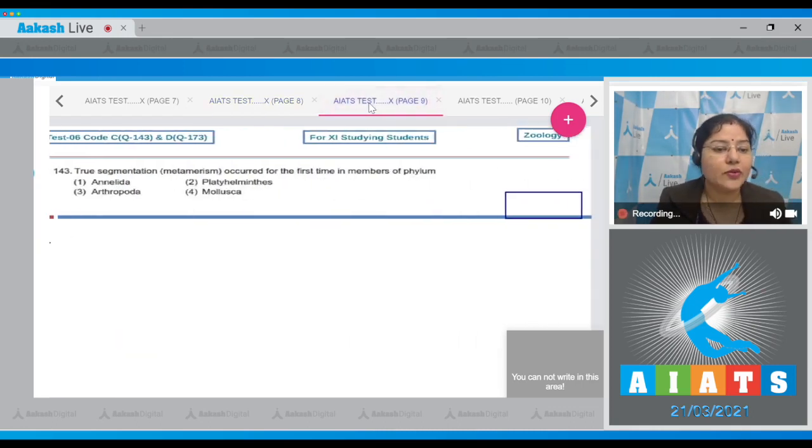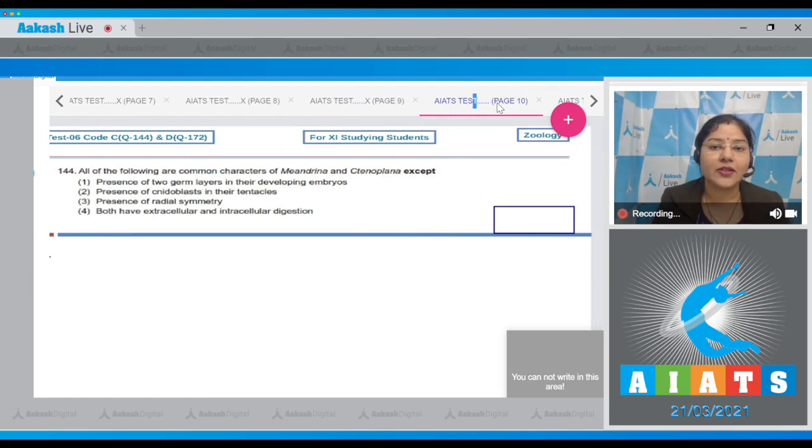Question number 143: True segmentation or metamerism occurred for the first time in members of which phylum? Segmentation is present in phylum Annelida, Arthropoda, and Chordata, and it first occurred in phylum Annelida. So the correct answer to this question is option number one.